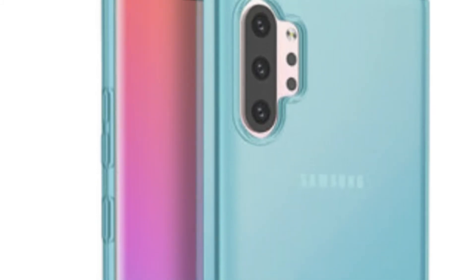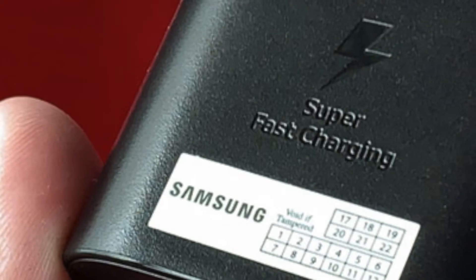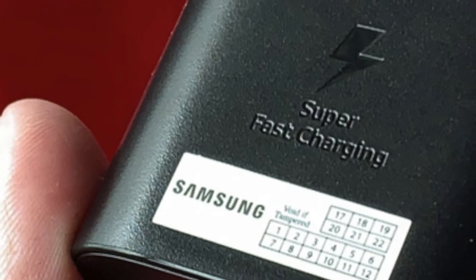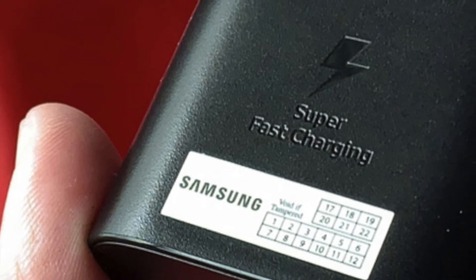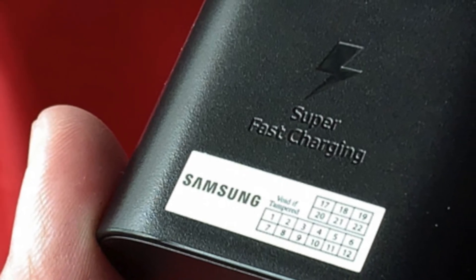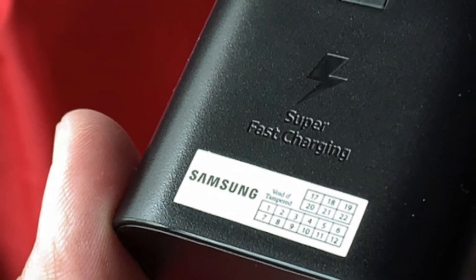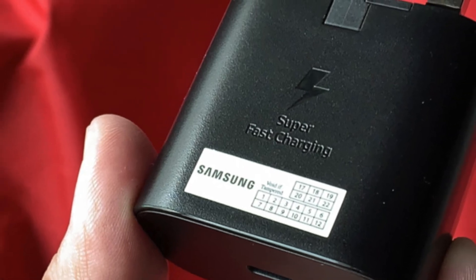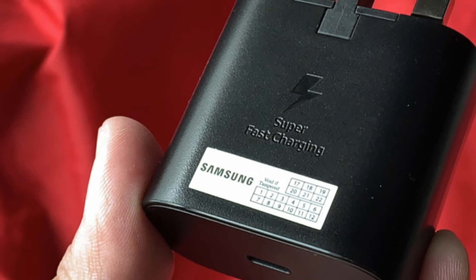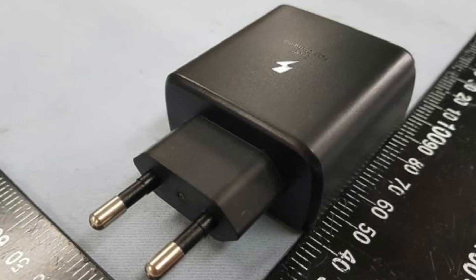A big difference between the battery experience of these two phones is that the Note 10 is going to be the first flagship from Samsung in a long time to upgrade from 15 watts to 25 watts charging. If you buy the Note 10 Plus, you are going to get a charger that is supposedly going to deliver around 45 watts, which means your phone will go from 0 to 100% within 45 minutes. We are already seeing some leaks of this charger floating around.